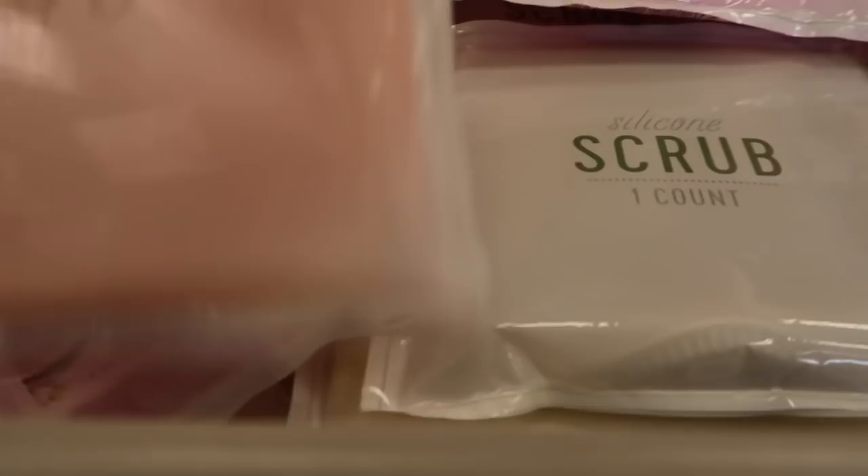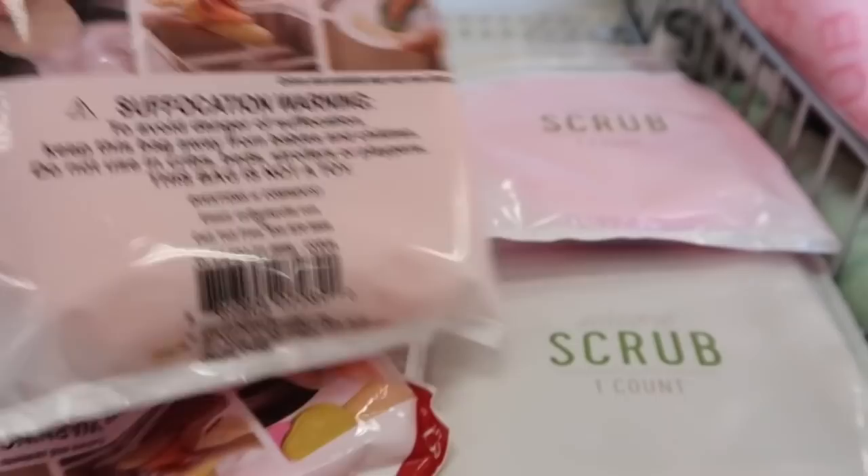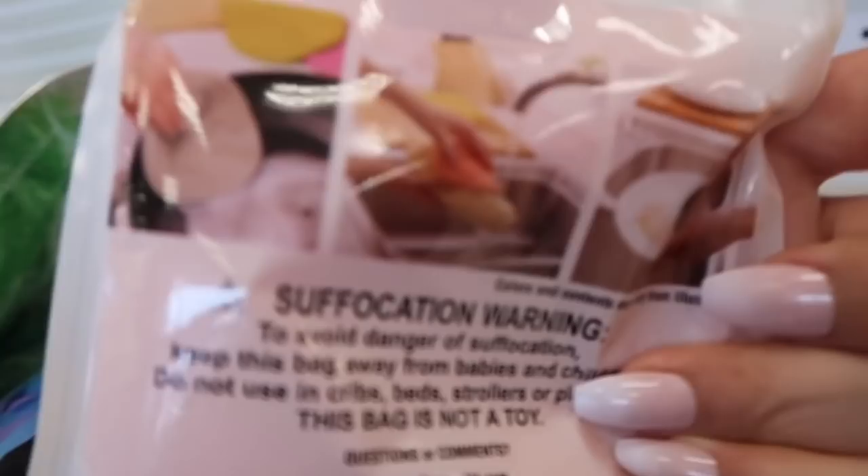Oh, what is this — a silicone scrub? I haven't seen this before. It's kind of weird but I'm curious to try it. It's only three bucks, so I guess it's just another form of a sponge made of silicone. I'm kind of curious, so into the basket it goes.